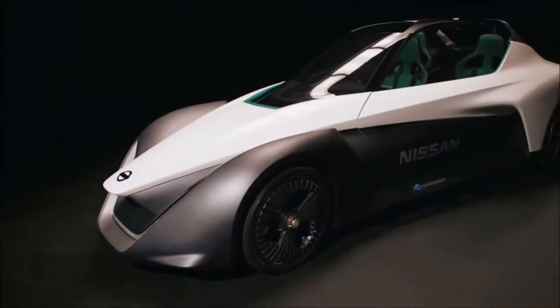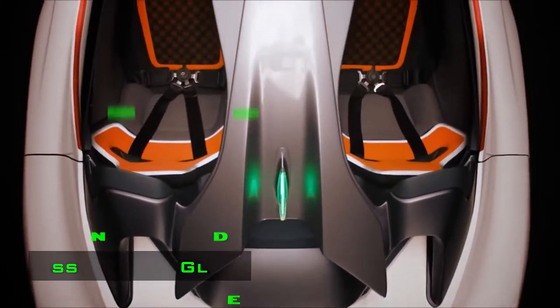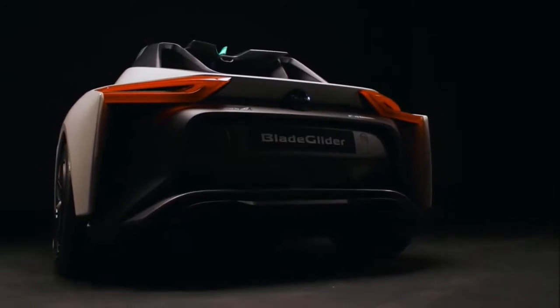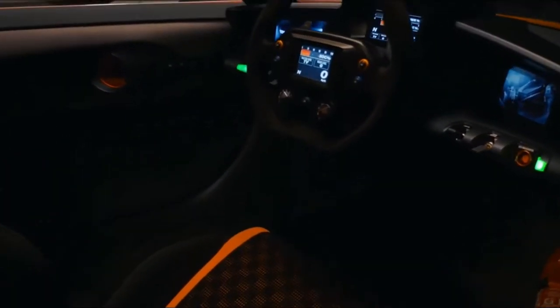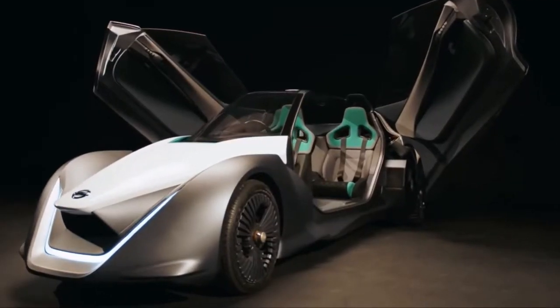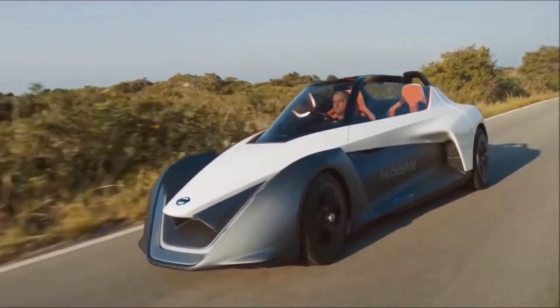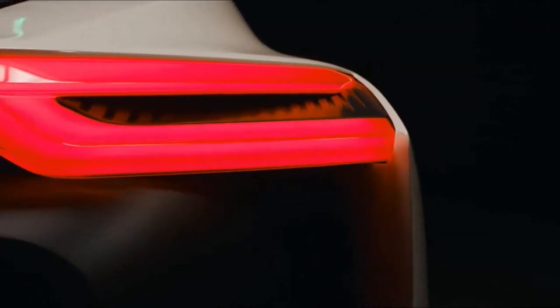Nissan Blade Glider. This unusual vehicle was first shown in 2013, but since then Nissan has continued to refine it. In June 2017, the functional prototype of the Blade Glider participated in the Goodwood Festival of Speed. The car combines respect for the environment with impressive dynamic characteristics as part of Nissan's project to develop zero emission vehicles.